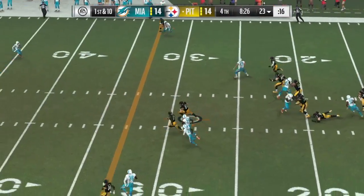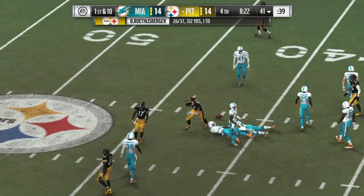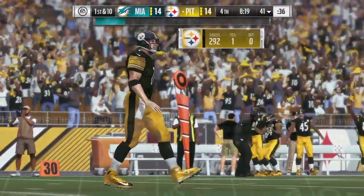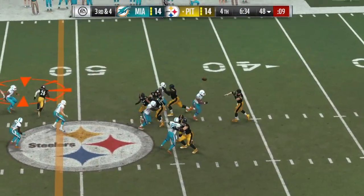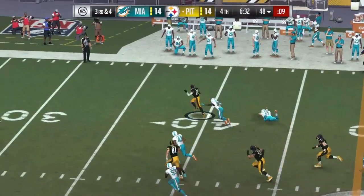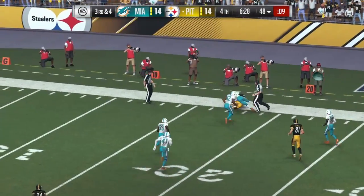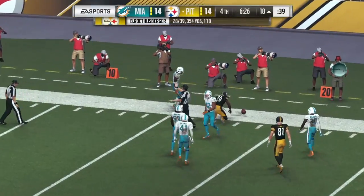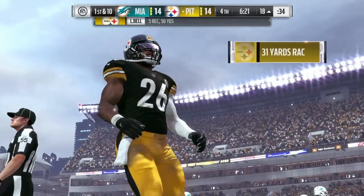Now Roethlisberger on first down. James has got it — complete. And they get him down, but that takes it across the 4-yard line. Now Roethlisberger again — goes underneath the ball and he's got it. He gets this one all the way down inside the 20-yard line, 35 yards.